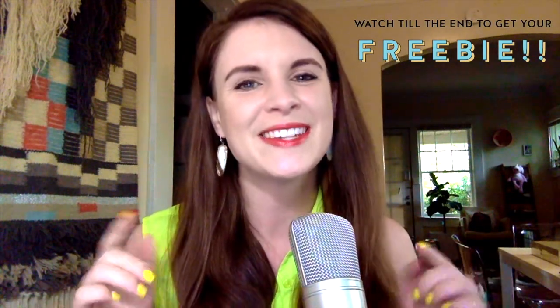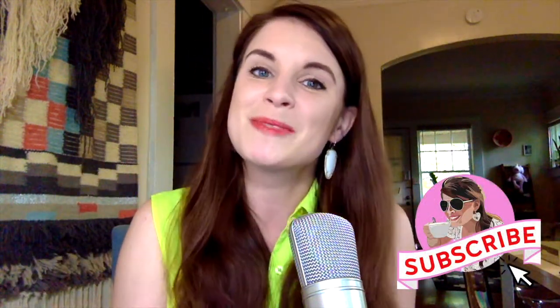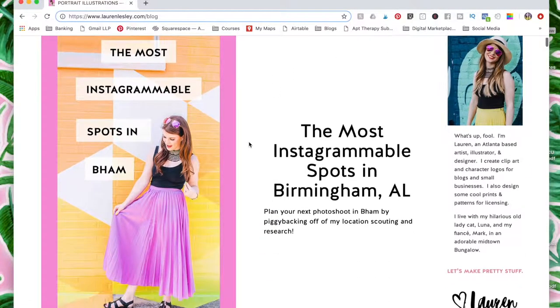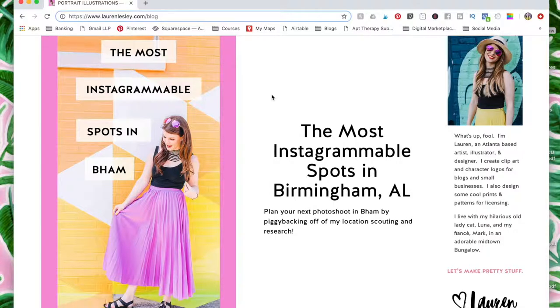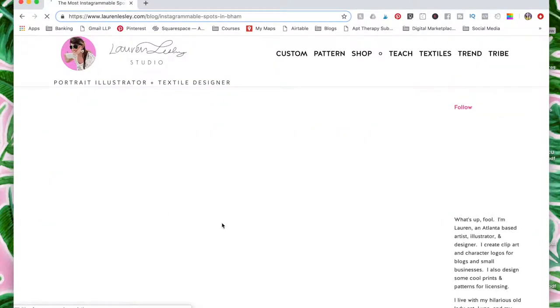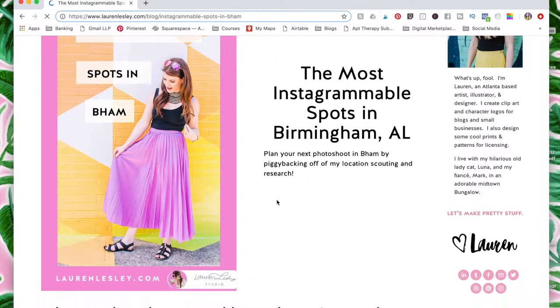Make sure to watch the whole video and stay around to the end because I do have a free surprise for you. Make sure to like it, give me a comment, or if you have another Instagrammable spot in Alabama, drop me a comment. And of course, subscribe to my channel. All right, let's dive in. So this is my website — if you go to LaurenLisley.com/blog or hover on 'tribe' in the navigation, you can click on my blog and find the most Instagrammable spots in BHAM blog post.